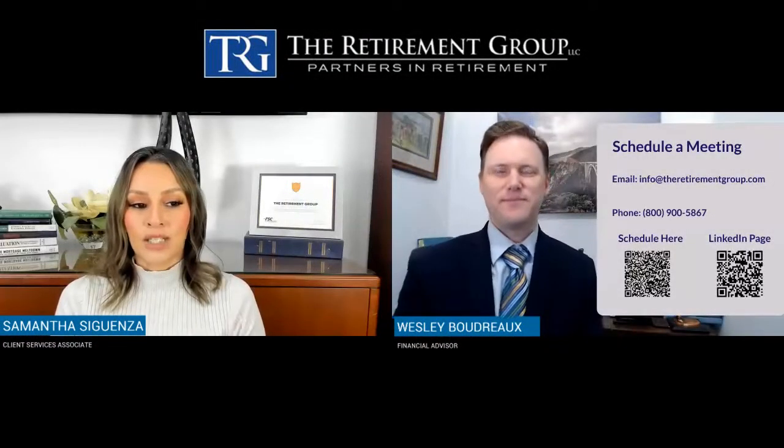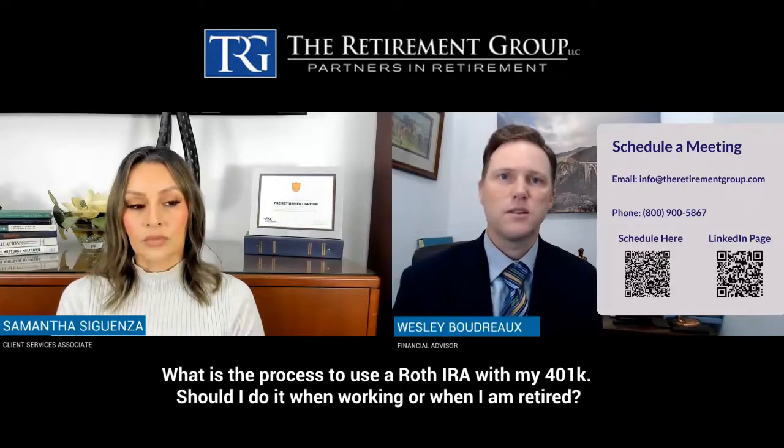What is the process to use a Roth IRA with my 401k — should I do it when working or when I am retired? Yeah, so alluded to that a little bit. Instead of after-tax, if your plan allows — and we're talking to multiple plans right now — you could have a Roth 401k. I think almost every plan allows those now.